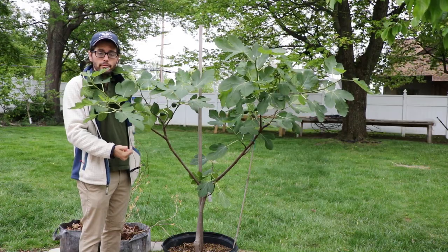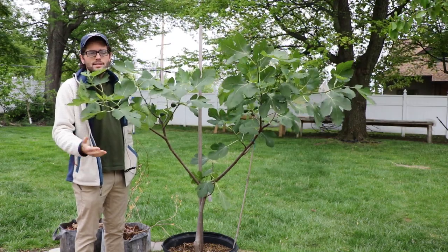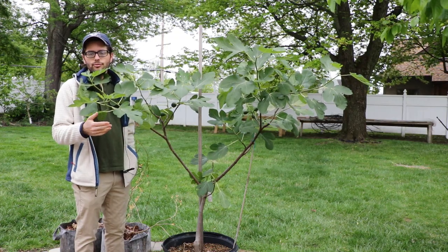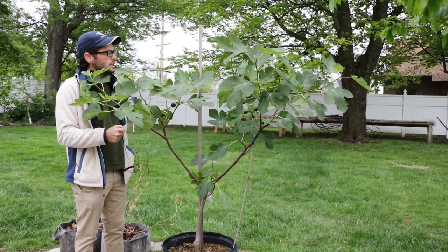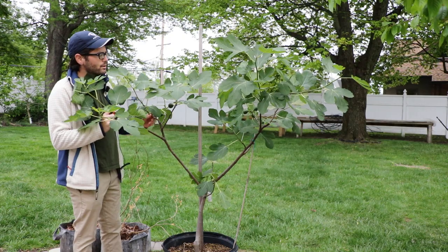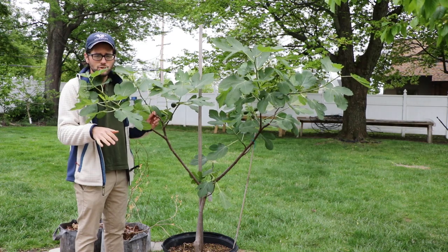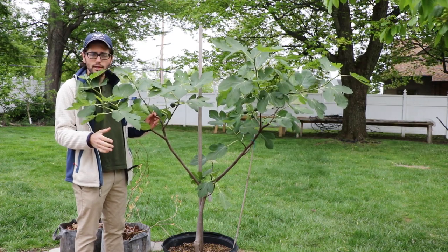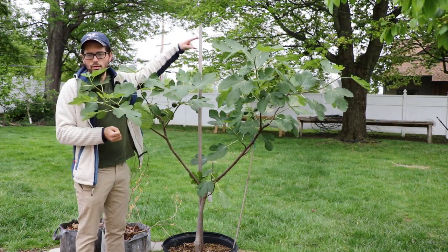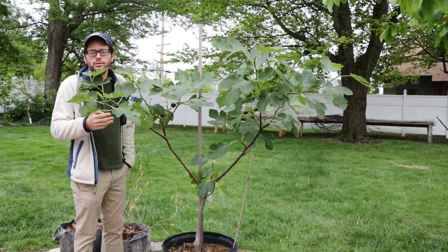The breba crop adds a whole other dimension in terms of production. It ripens about 30 to 45 days earlier than the main crop, but it's less in number and typically not as tasty as the main crop. However, the brebas on an Adriatic that I have tasted from my own trees of different varieties are very tasty and very comparable to the main crop. Among the other Adriatic figs I have, my Rockaway Green is producing a couple of brebas, though it is a younger tree. The only other one producing a reasonable breba crop of the varieties I mentioned is the Verdino del Nord from Tatiana, which is also in the greenhouse, and I believe is a reliable breba producer as well.